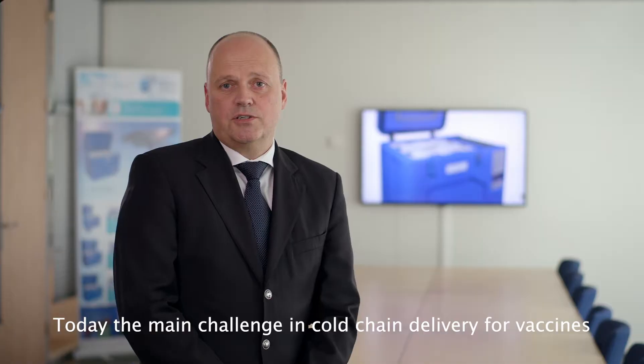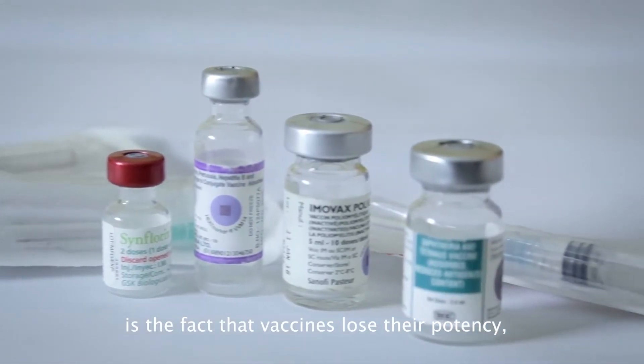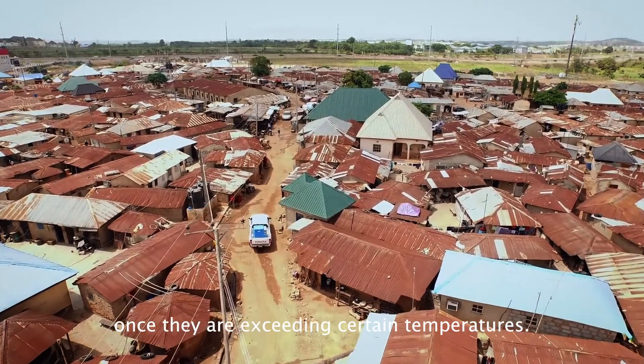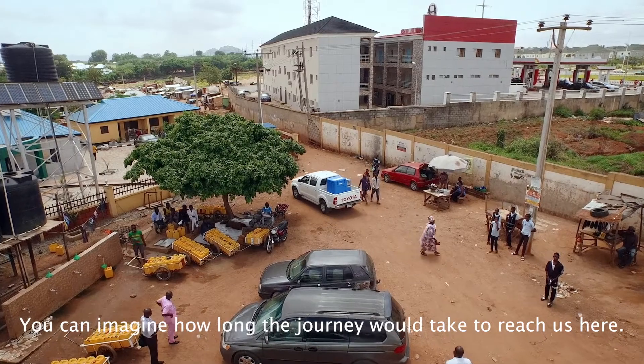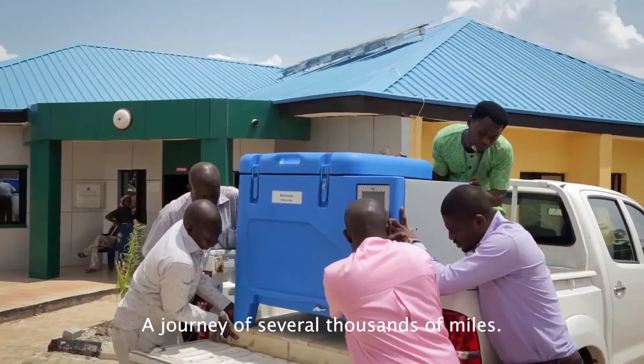Today, the main challenges in storage and delivery for vaccines is the fact that vaccines lose their potency once they exceed certain temperatures. Most of these vaccines are actually made outside Nigeria. Can you imagine how long the journey will take to reach us here? A journey of several thousands of miles.